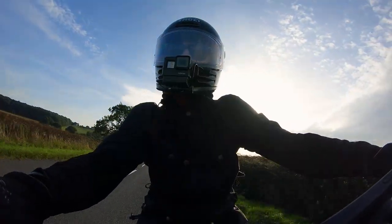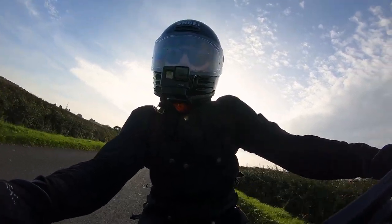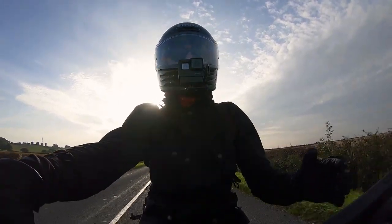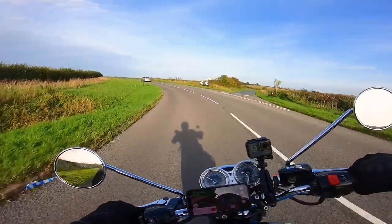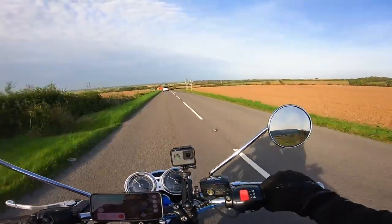It may sound like we're going really quick but we're actually only doing about 50 miles per hour — this bike just really likes it when you open up the throttle. That's probably the beauty of having a 900cc bike, which is around 56 horsepower, because you can really give it some without it being too crazy.